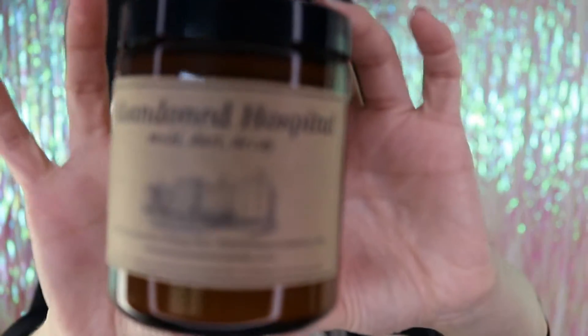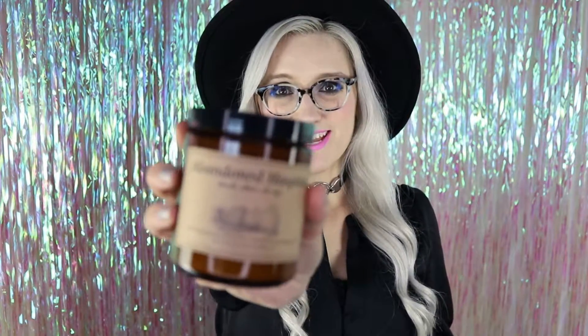I want to thank my friend Zachary for gifting me this. This is the Abandoned Hospital Candle, made by a company called Bazaar in Baltimore. This candle was being shared all around the urbex scene, and I had been wanting to get one. They kept selling out, so Zachary was kind enough to watch out for me and snagged me one of these.